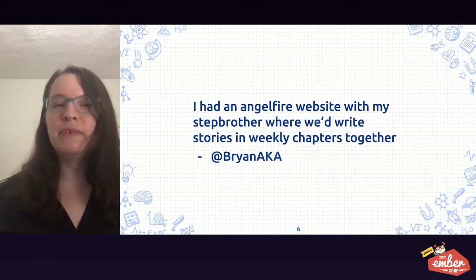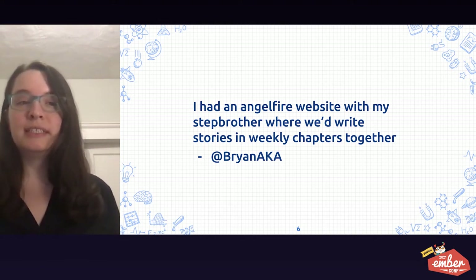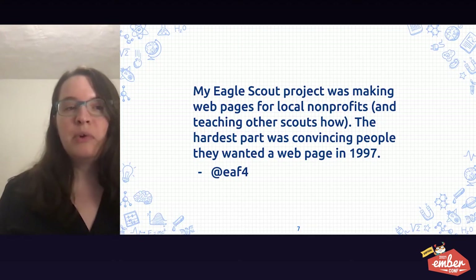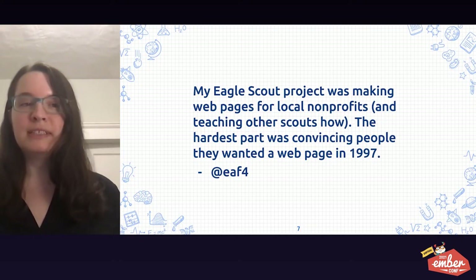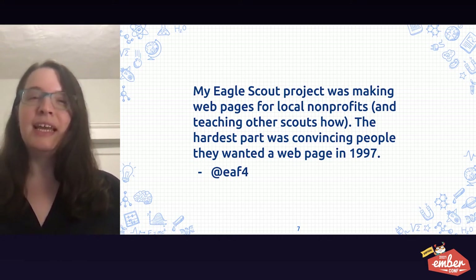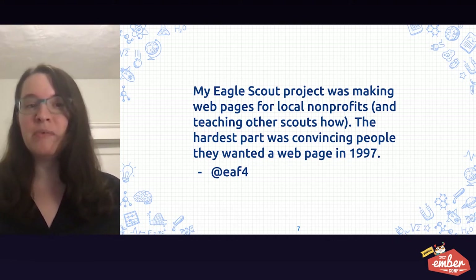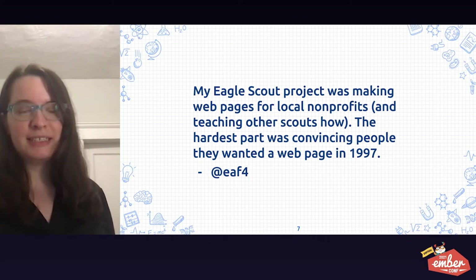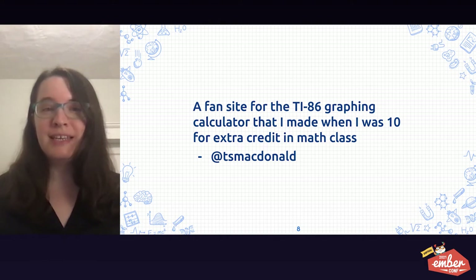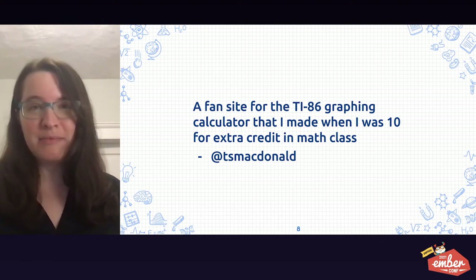Brian had an Angelfire website with their stepbrother, where they'd write weekly stories in chapters together. Edward Faulkner says his Eagle Scout project was making webpages for local nonprofits and teaching other scouts how to do this — the hardest part was convincing people that they wanted a webpage in 1997. T.S. McDonald made a fan site for the TI-86 graphing calculator when they were 10 for extra credit in math class.